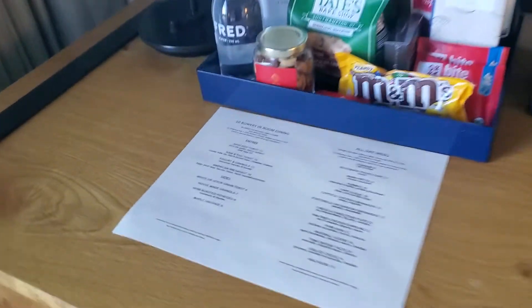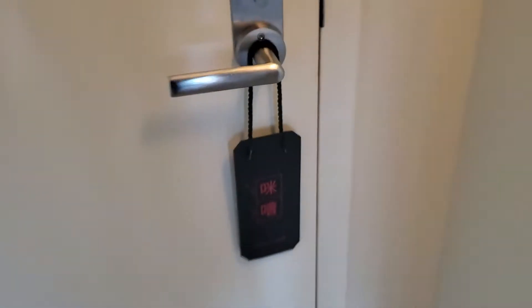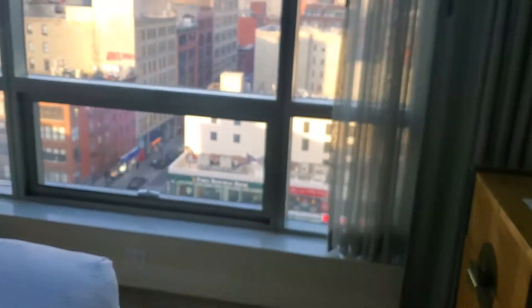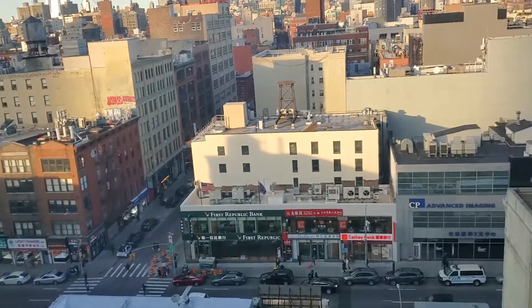The hotel tends to have a lot of Chinese influence. For example, if you look at the room service menu, you'll see quite a few Chinese dishes, given that we are in Chinatown. You'll also notice that the do-not-disturb sign is in Chinese, which is kind of cool and neat — you don't see that in many hotels, at least not in the US.